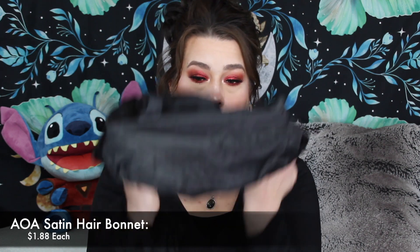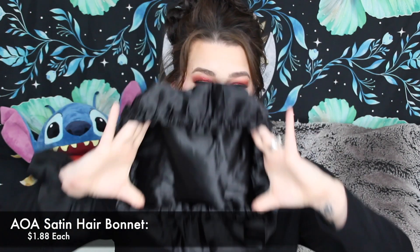The next thing I picked up at $1.88 is their Satin Hair Bonnet. It protects your hair from damage, maintains hair moisture, and avoids pillowcase friction — so it's more of a nighttime cap that's silk. It's huge and very well made. I actually am already loving that. I've been trying to protect my hair in any way possible.